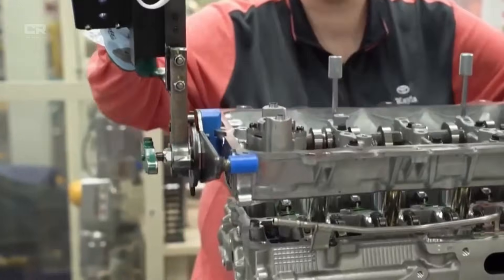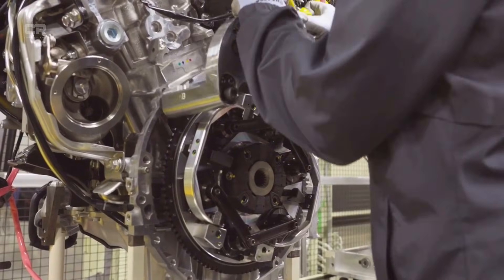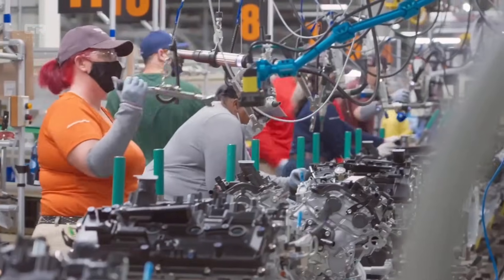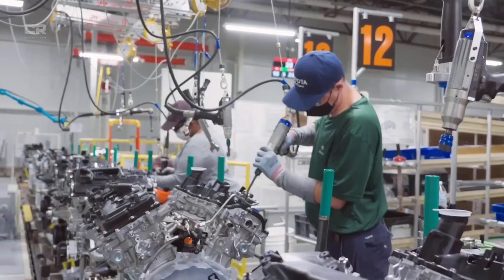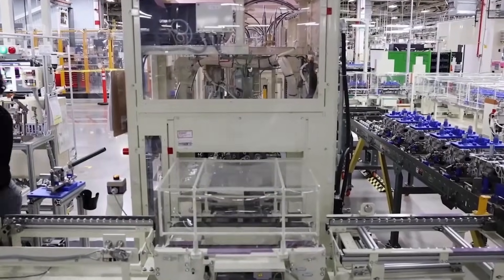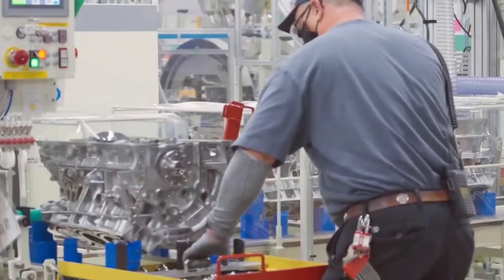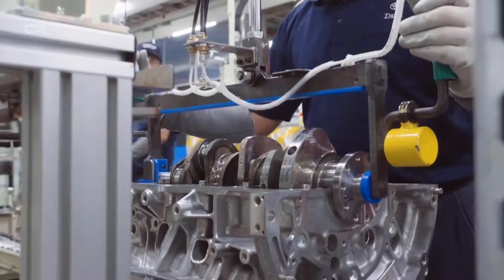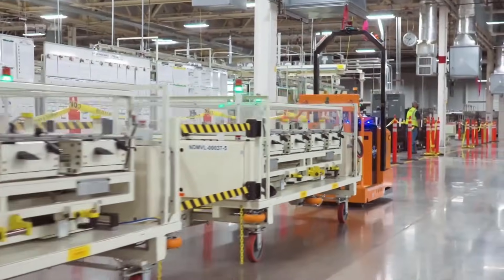Thicker cylinder walls with optimized geometry: One of the most critical changes for 2026 involves cylinder wall thickness and shape. Early versions of the block used relatively thin walls to reduce weight and improve cooling efficiency. While this approach works well in many applications, sustained boost loads revealed that thin walls can flex microscopically under extreme pressure. That flex does not cause immediate failure, but over time it contributes to ring seal degradation, uneven wear, and localized hot spots.